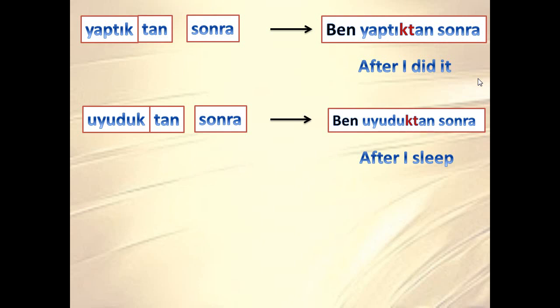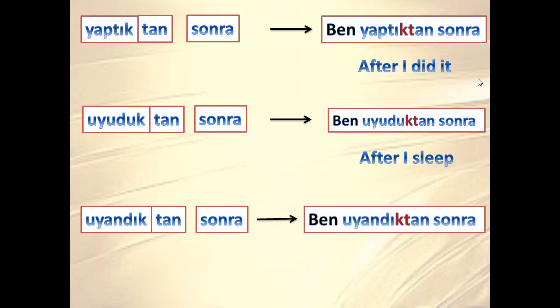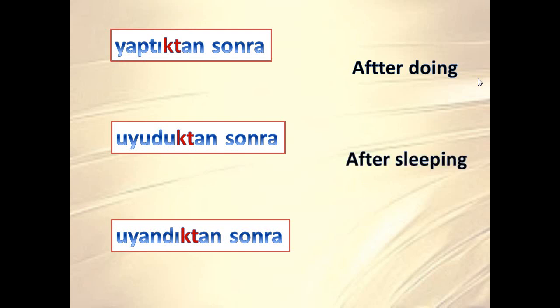'Uyandıktan sonra' means 'after I wake up' — or it could be 'after I woke up'; it doesn't matter. If the rest of the sentence uses past tense, it will mean 'after I woke up'. If there is no subject specified, it carries a general meaning for the verb.